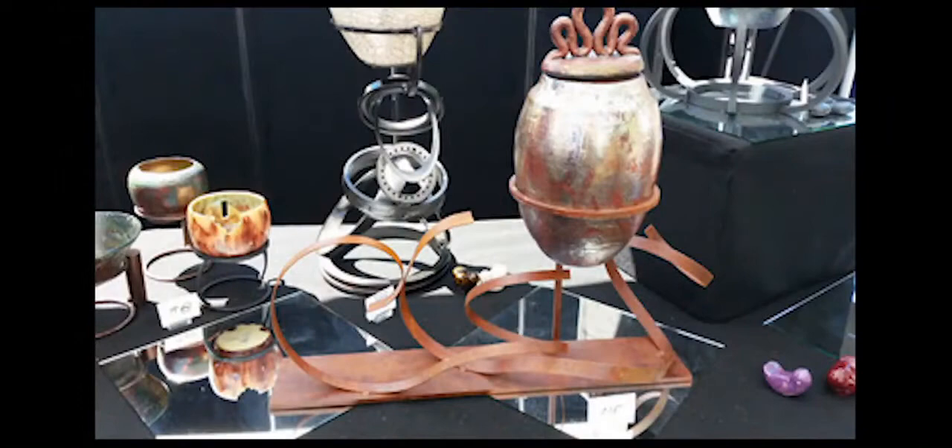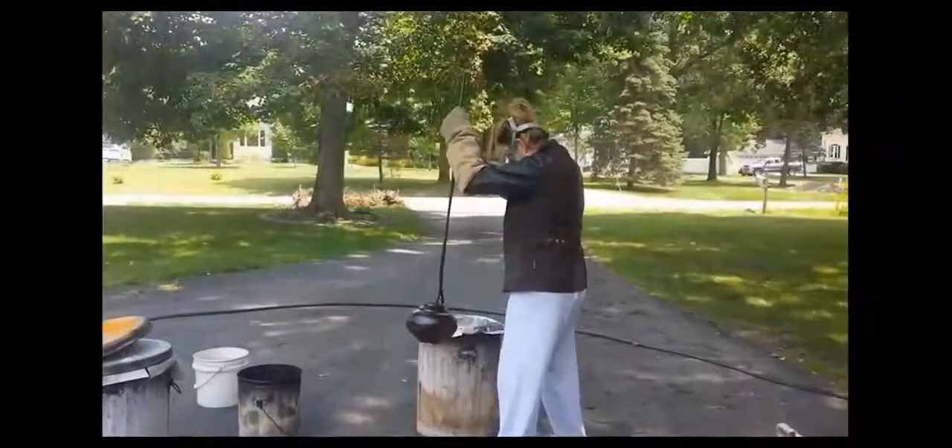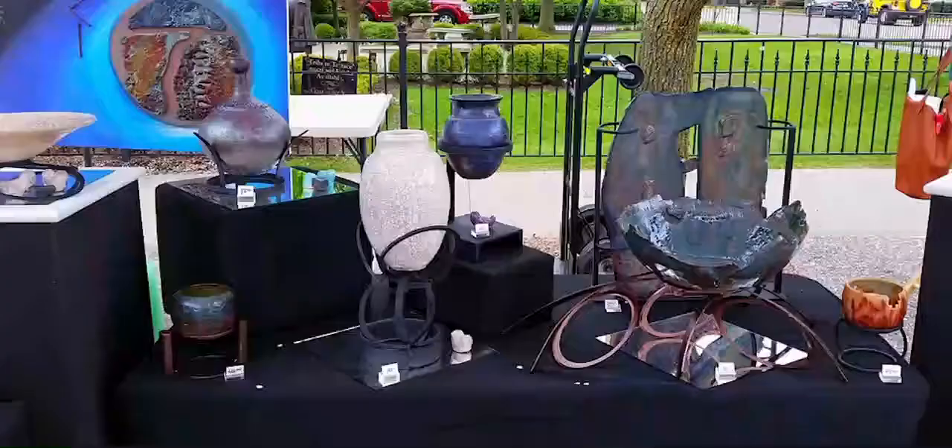He was a prolific potter, so when he passed he had tons of work that was still unfinished. I promised my mom that I would finish his work. I spent many Saturdays in his studio glazing, firing, raku, and so forth. My mom said she really felt his presence when I was there, and it was a wonderful way to celebrate his life and remember him. She came up with the idea that I should follow in his footsteps and suggested I do an art fair. That's kind of where my journey began.